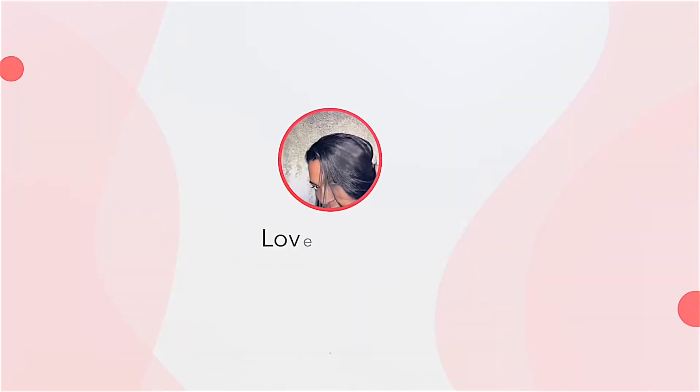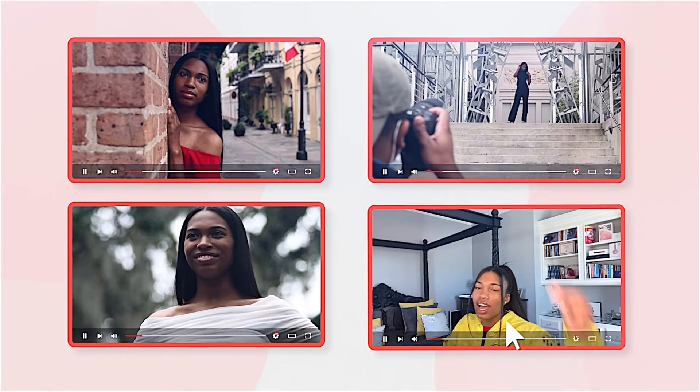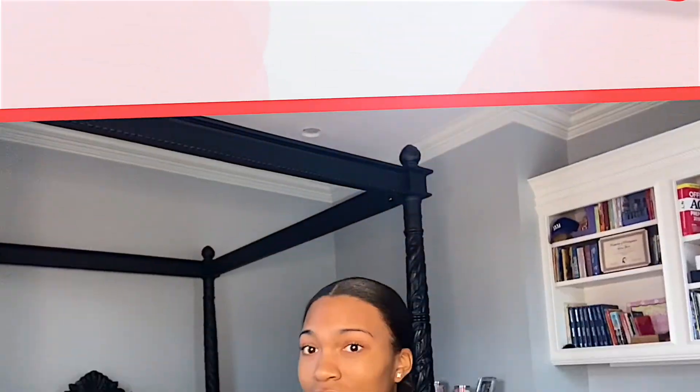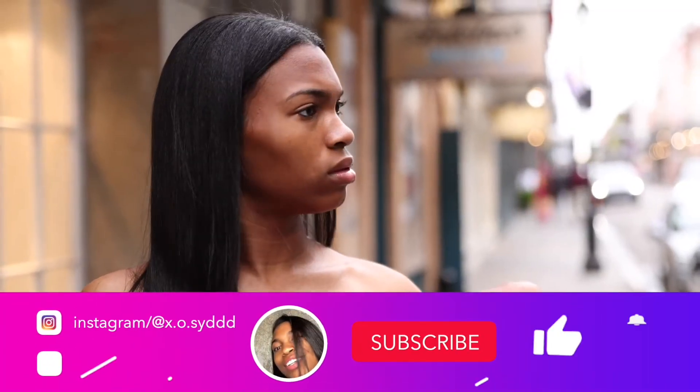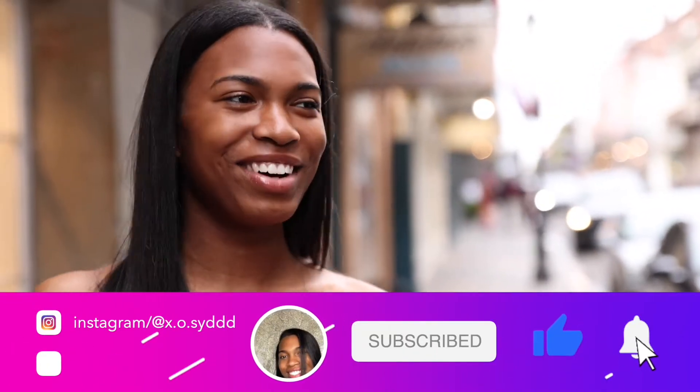I'm really sleepy. Hi, my name is Sydney and welcome to my YouTube channel. In today's video, I'll be showing y'all my night routine during the school week.